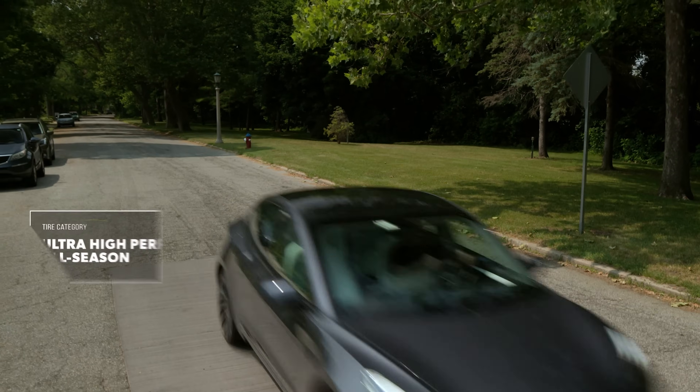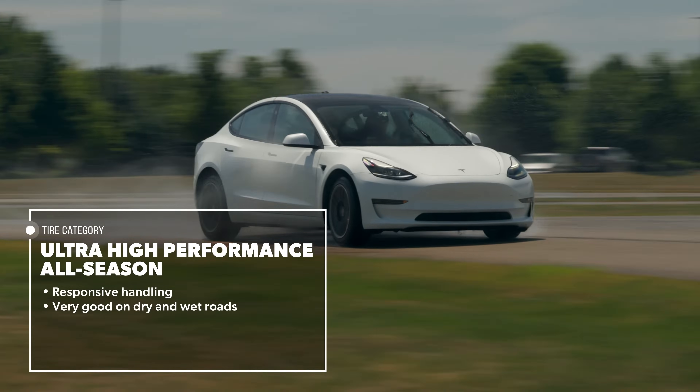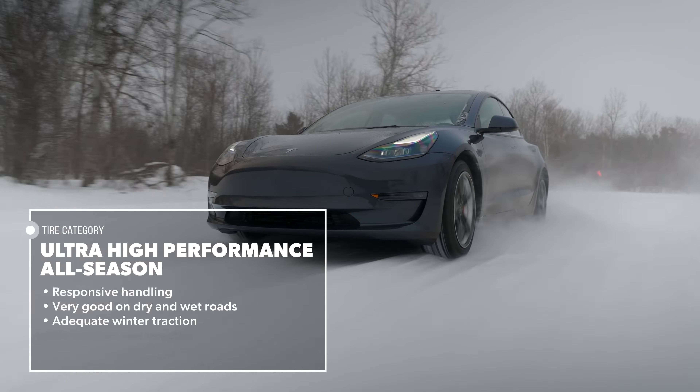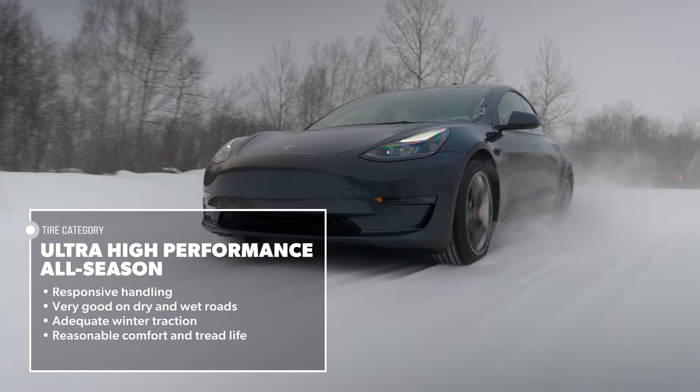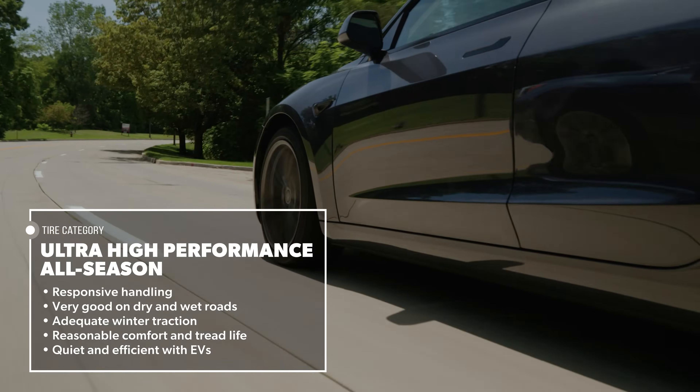Ultra high-performance all-season tires are designed to deliver responsive handling and very good performance on dry and wet roads, along with adequate winter traction and reasonable comfort and tread life. When focused on electric vehicle applications, they're expected to be quiet and efficient as well.